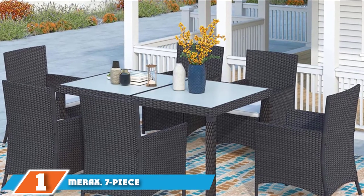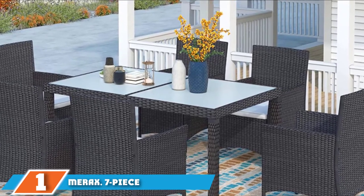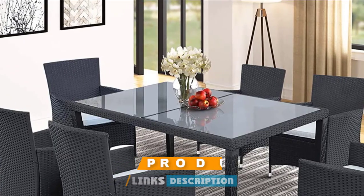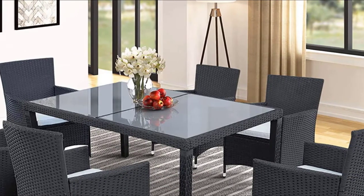At the first position of our list, we have Marek's 7-piece dining set. The luxurious and contemporary design of this 7-piece dining set is what makes it deserving of a spot on our list. The table showcases a heavy-duty construction using tempered glass and metal for the legs.